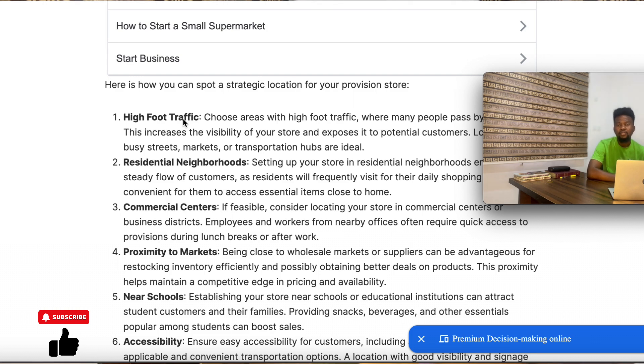You need to target those areas that have high foot traffic. To spot those locations, one factor is T-junctions — where four roads meet, there is mostly high foot traffic. Bus stops also always have high foot traffic. A bus stop or a spot where four junctions meet is a good spot to consider for starting your provision store business.